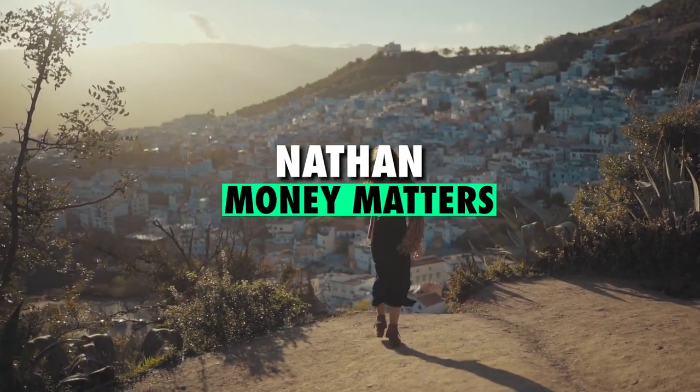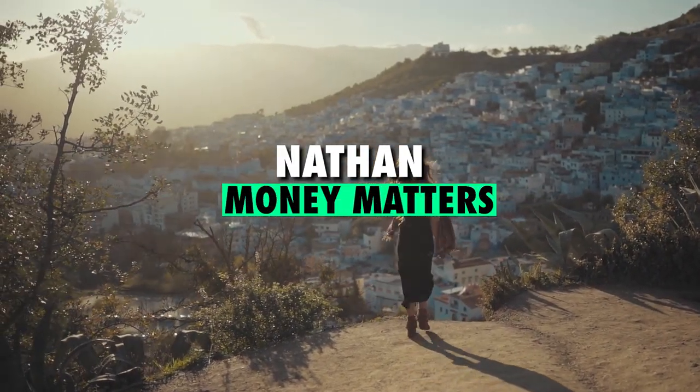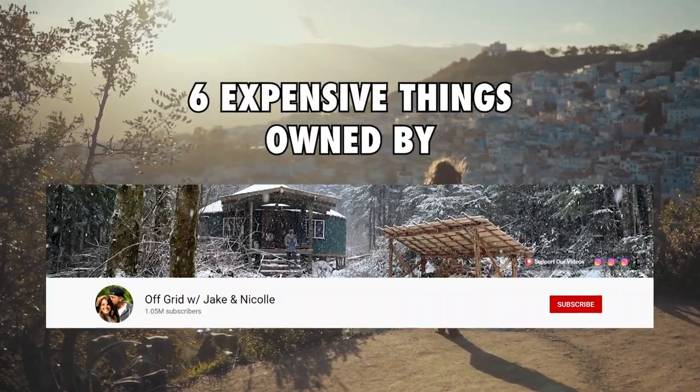Hey guys, I'm Nathan and welcome back to Money Matters. In today's video, we're going to take a look at 6 expensive things owned by Jake and Nicole.